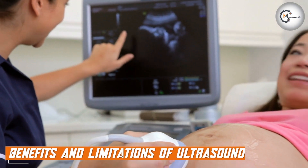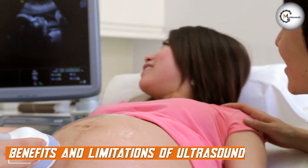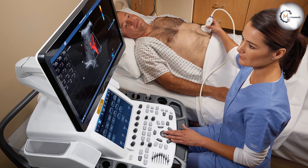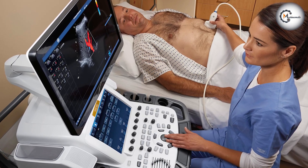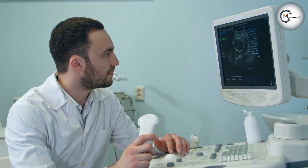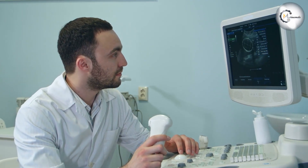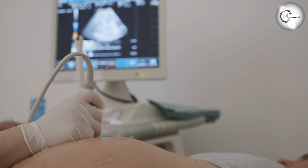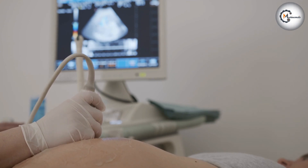Ultrasound also has several benefits, including its safety, portability, and ability to provide real-time images that can help guide certain medical procedures. It is also useful for visualizing soft tissues, such as organs, muscles, and blood vessels, which makes it a valuable tool in many medical settings. However, ultrasound does have some limitations, including its inability to penetrate through bones or air-filled structures, which can make it less useful for certain conditions.